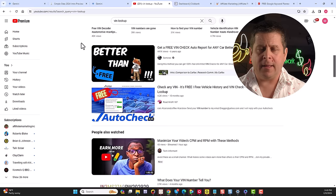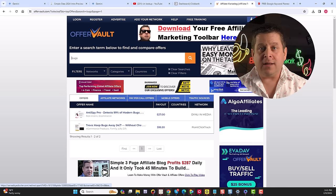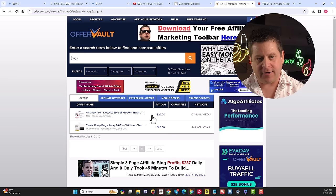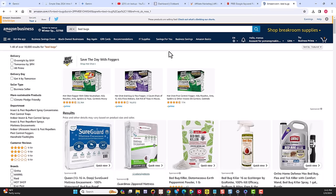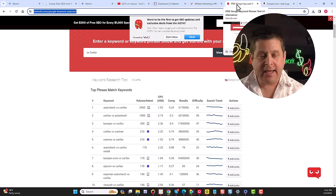Of course, results are not typical, implied, or guaranteed — the average person trying to make money online makes nothing, and we need to research and make sure these offers are genuinely helpful for visitors. But this is what I've been doing for 25 years to make money, and using tools like Google Gemini you can speed up the process. Let's look at another example — let's go to OfferVault and search 'bugs' for people wanting to get rid of bugs in their house. We can see offers paying $27 and $18 per sale.